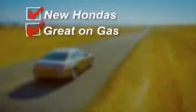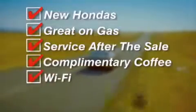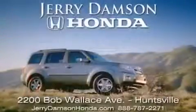New Hondas — great on gas and service after the sale. Complimentary coffee, Wi-Fi, and car washes. Thank you for choosing Jerry Dempsey Honda.